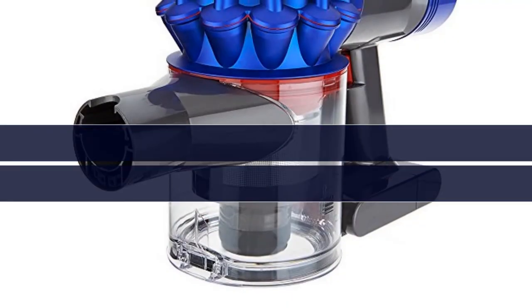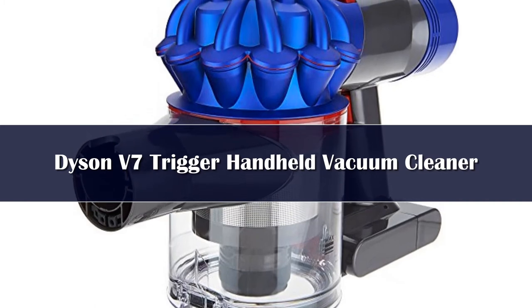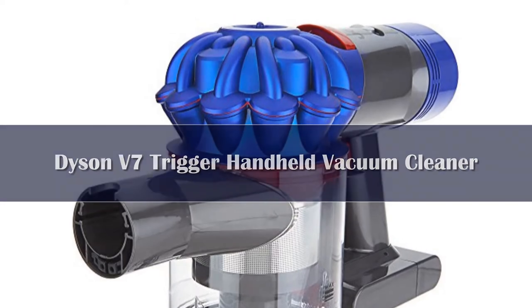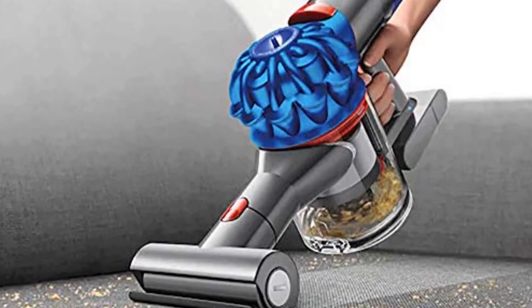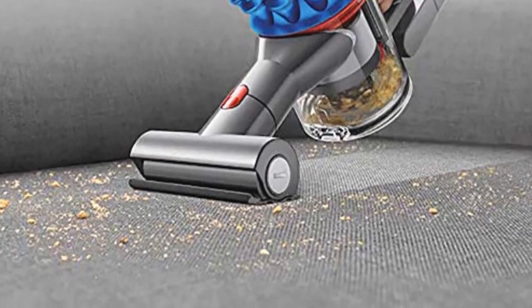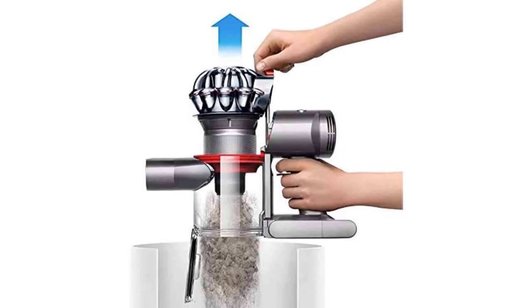Number 1: It's rather difficult to do a list of vacuums without including a product from Dyson. The company specializes in making high-quality vacuums, and you probably can't find a product that will more efficiently clean your car. The Dyson V7 Trigger is the most expensive option on our list, but it's recommended for those who want the absolute best. The V7 features a powerful Dyson digital motor and is capable of up to 30 minutes of runtime thanks to its lithium-ion batteries.